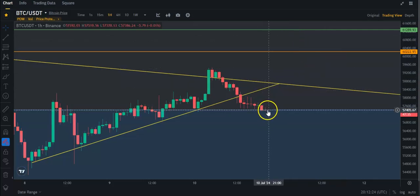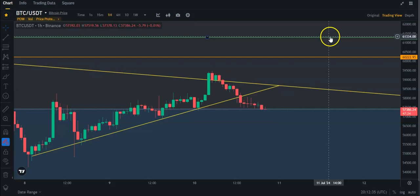Going back to Bitcoin quickly, we need to get back above this Fibonacci and basically break through these trend lines. Then 60.2 is the next resistance — that's daily resistance — and the next weekly resistance is at 61.3.